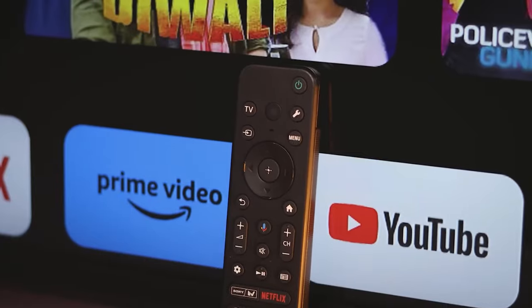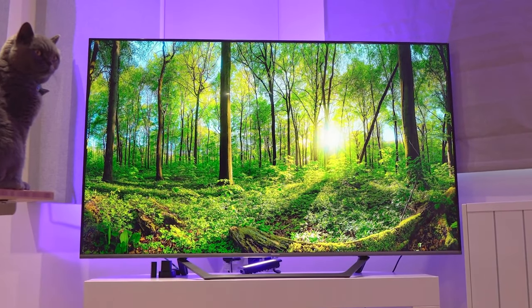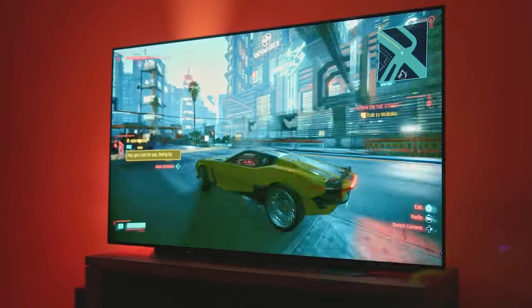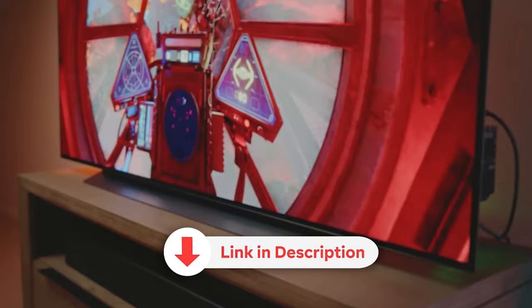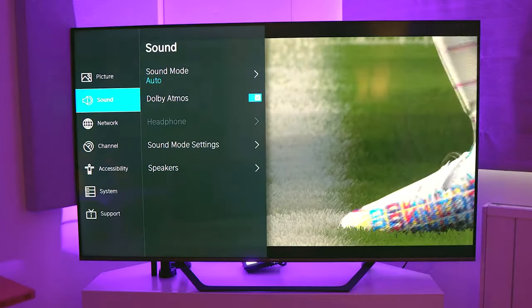In this video, we bring you the top 5 best smart TVs for 2023 that will revolutionize your home entertainment experience without straining your budget. Get ready to be amazed by their cutting-edge features, exceptional performance, and affordable prices. And the best part? We've included direct purchase links with the lowest prices in the video description. So sit back, relax, and let's dive in.